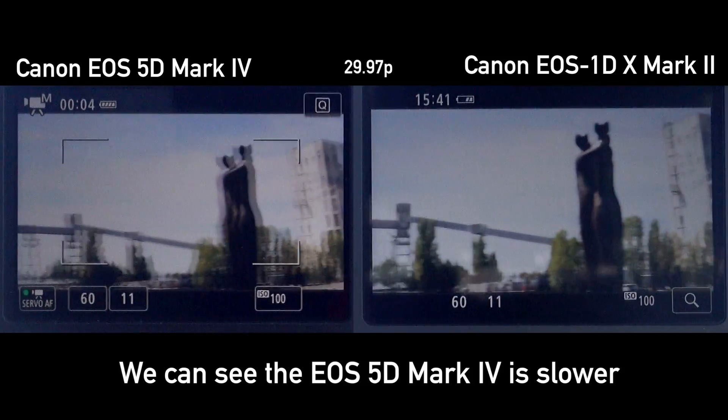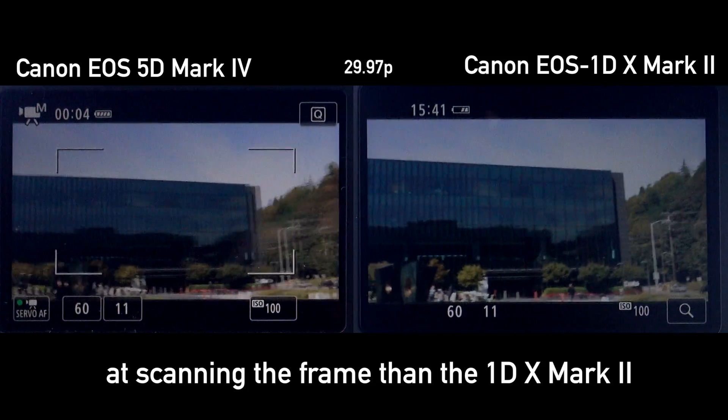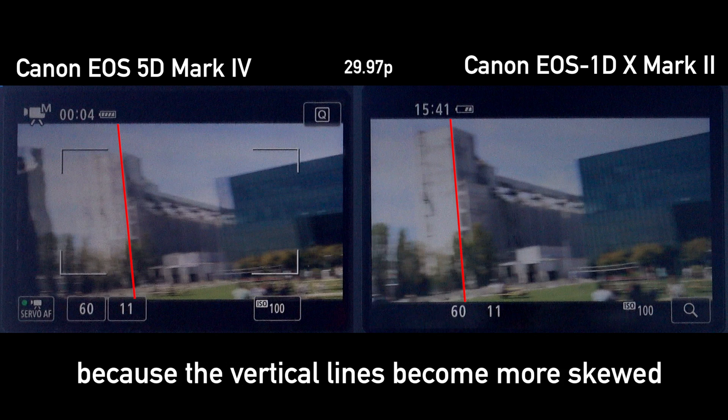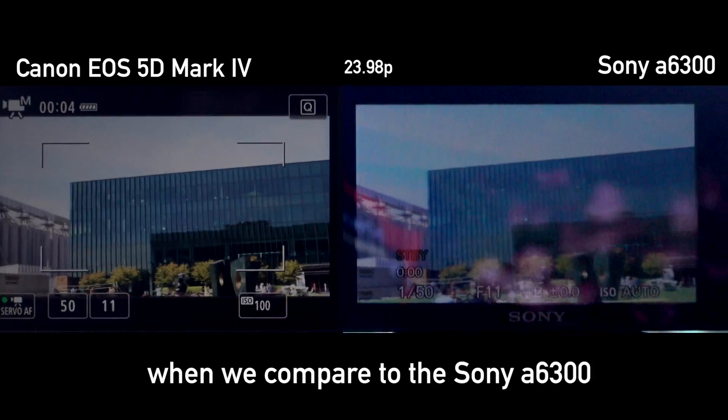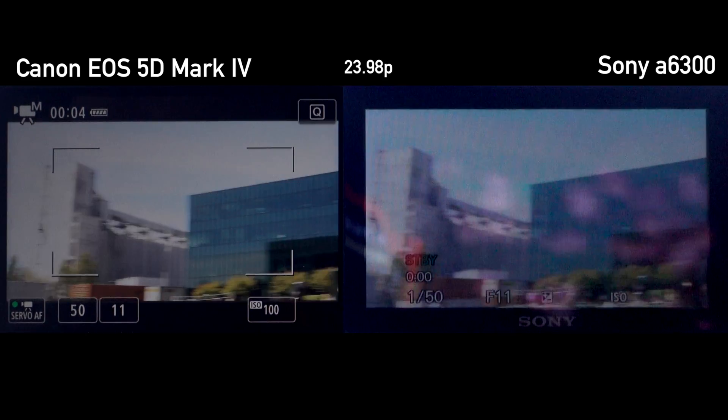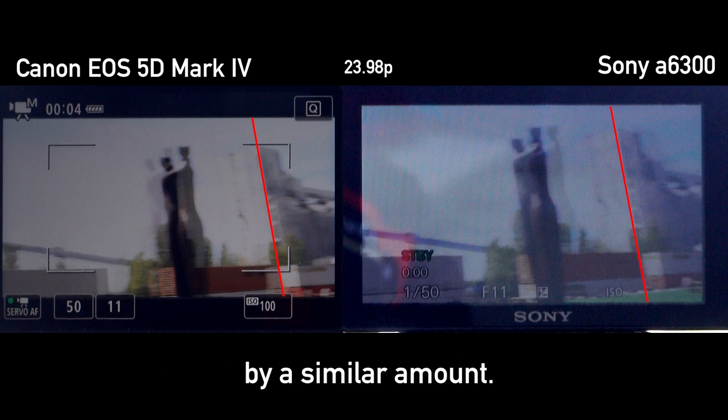We can see the EOS 5D Mark IV is slower at scanning the frame than the 1DX Mark II because the vertical lines are more skewed as we pan the camera. We see less of a difference when we compare it to the Sony a6300 — both cameras are skewing the vertical lines by a similar amount.